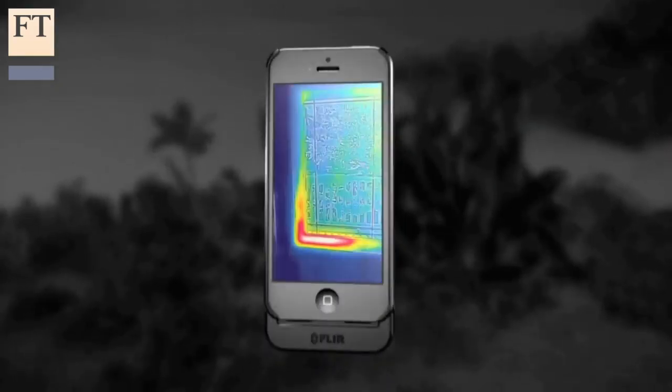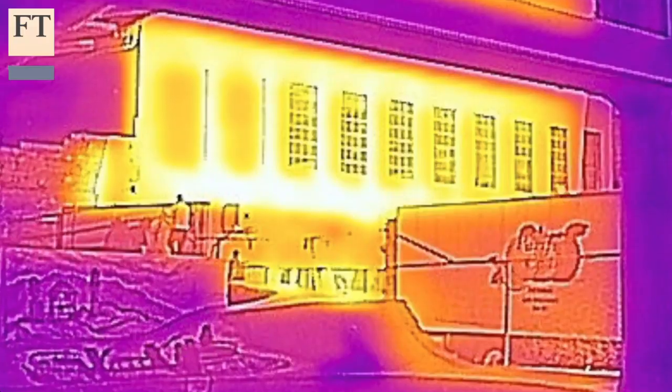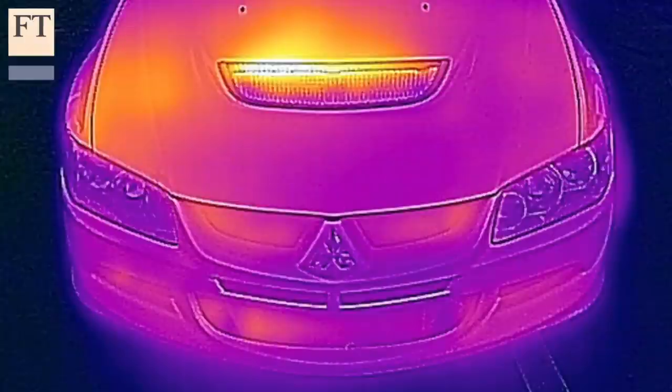The FLIR ONE blends an actual picture with an infrared thermal image, so there's never any doubt what you're looking at. The dark ages are over, because once you see the heat, you'll never look at anything the same again.